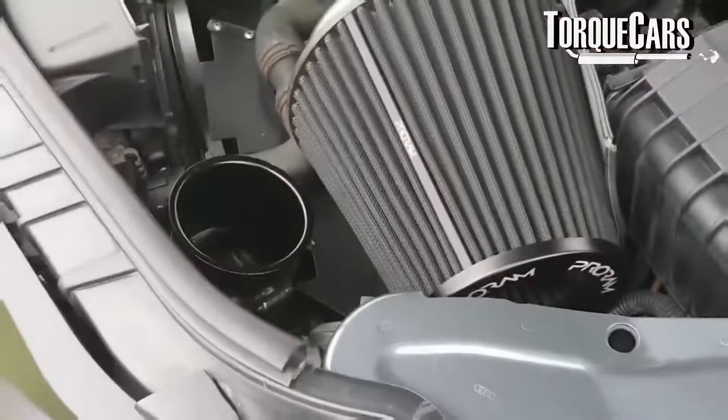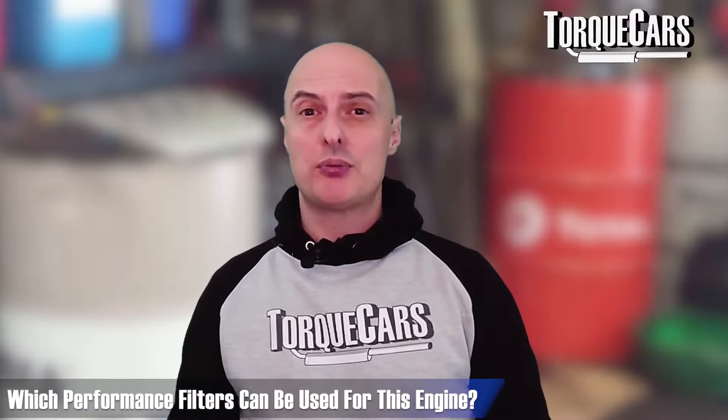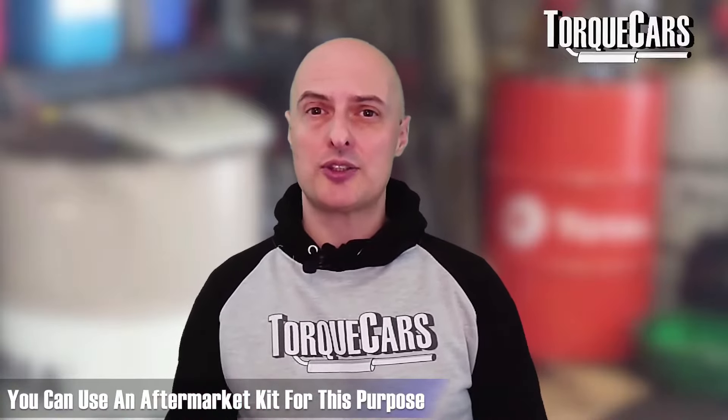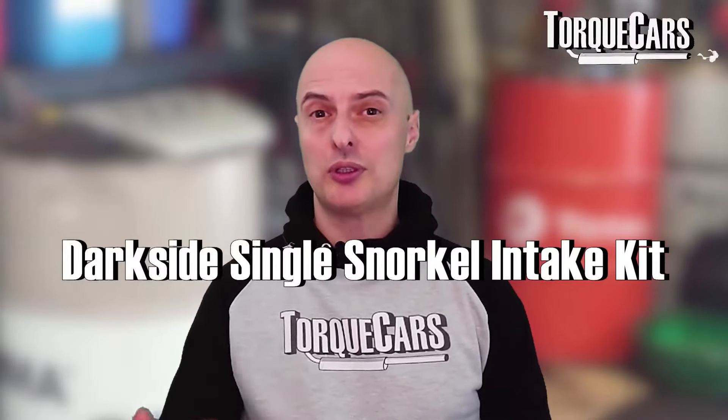Bear in mind that wherever you site this filter it needs to be supplied with cold air from outside the engine bay — warm air carries less oxygen and burns much less effectively. There are quite a few air filters available for the EA897 engine: Torques, K&N 33 series, AFE, and AEM all make decent intakes. Just replacing the filter goes some way, but replacing the entire intake itself will help take it to the next level. I must mention the Dark Side Developments single snorkel intake kit, which is quite popular and well reviewed.